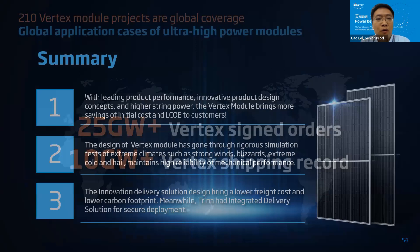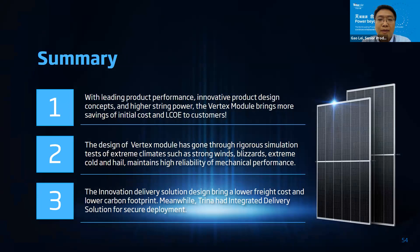In summary: number one, with leading product performance, innovative design, and higher string power, the Vertex module brings additional savings in initial cost and LCOE to customers. Number two, the Vertex module design has gone through simulation tests of extreme climates such as strong wind, extreme cold, hail, and others, and maintains high reliability and mechanical performance. Number three, the innovative delivery solution brings lower freight cost and lower carbon footprint, while an integrated delivery solution ensures security of deployment.